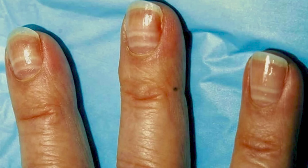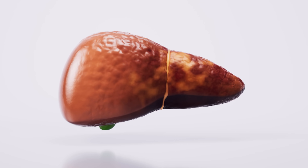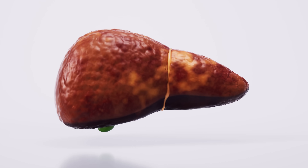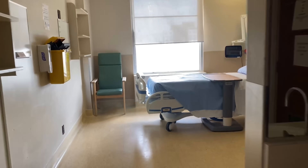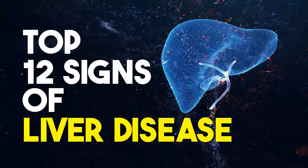Did you know that your skin, nails, even your breath could be revealing hidden clues about the health of your liver? Liver disease is far more common than most people realize. I see it every single day in the hospital, and often I can spot signs of liver disease the moment I walk into a patient's room. So today I'm going to show you the top 12 signs of liver disease so you know what to look out for.